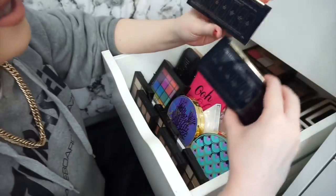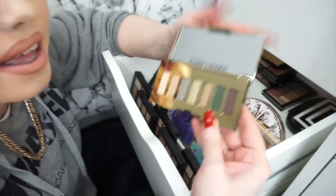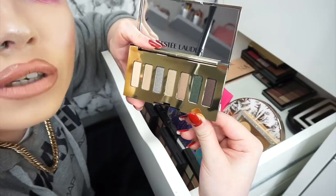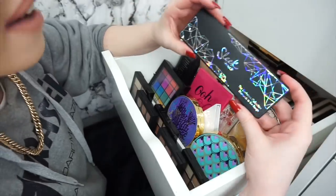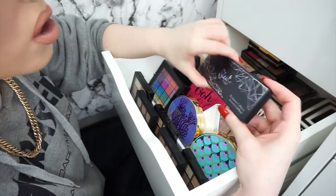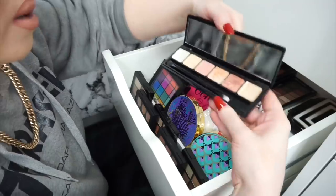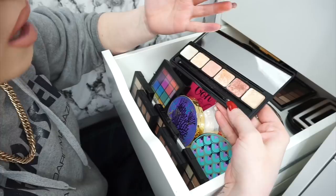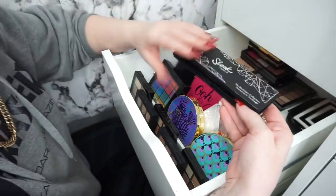Then we have two wee mini Estee Lauder palettes — look at the size of those wee pans. And then we have a green purplish one — this one's really really pretty, I really really like that one so I'm actually going to keep it. But then we have the Sleek Makeup All Rockstars collection — this is just basically a palette of shimmers. Yeah I'm going to get rid of it.